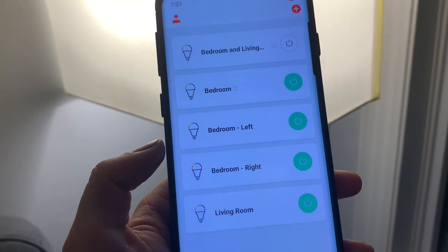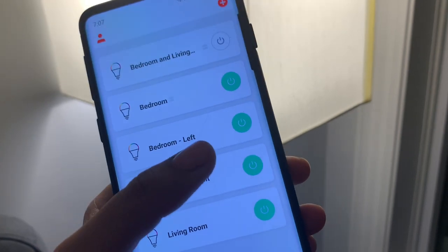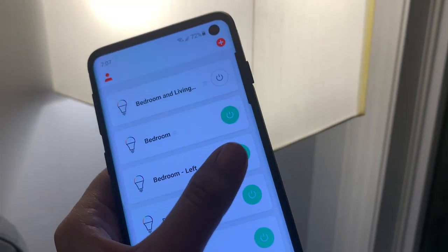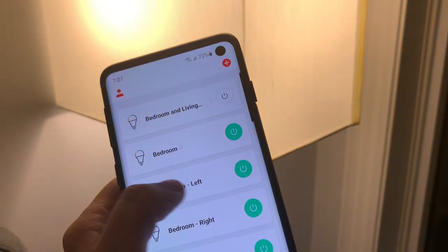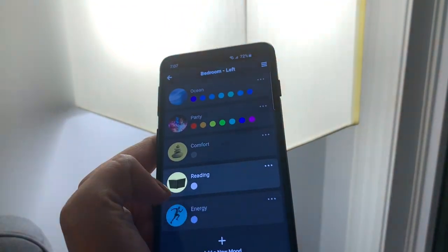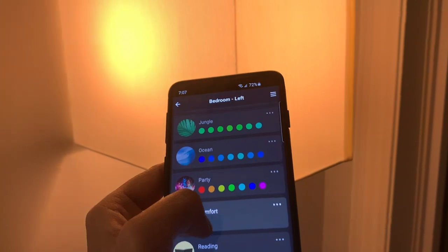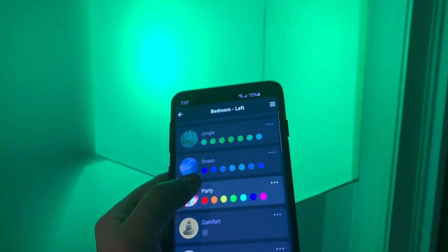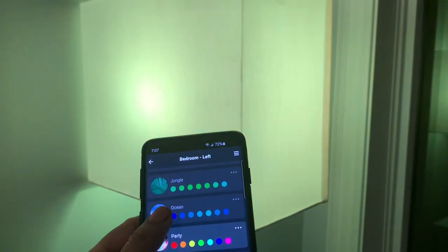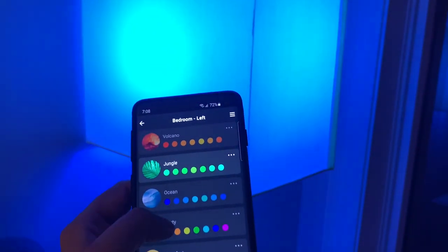We have a total of three bulbs in the bedroom and one in the living room. Let me give you a demonstration. I'll turn on the lamp on the left side. If you want to choose colors, there are different options — for energy it's this color, for reading it's this one, for comfort this one, and for party this one. There are also multi-color scenes like ocean and jungle. This is how you can change colors as per your mood, and I just love this feature!